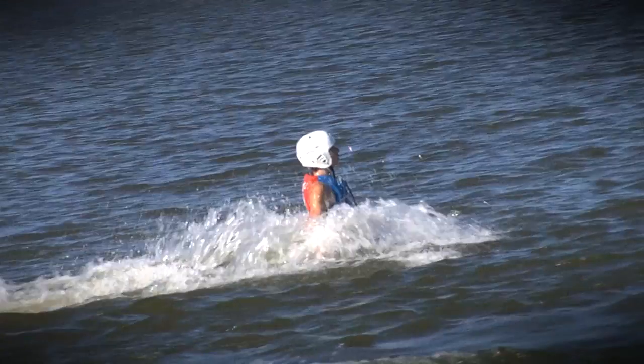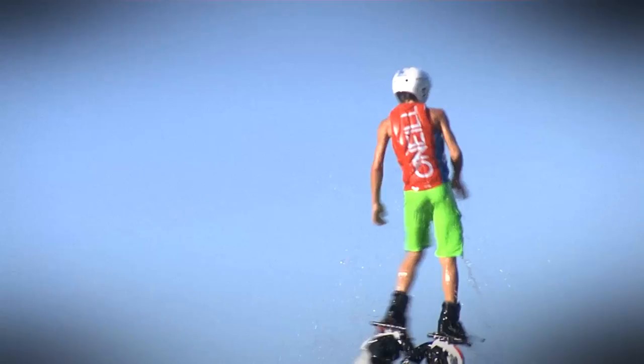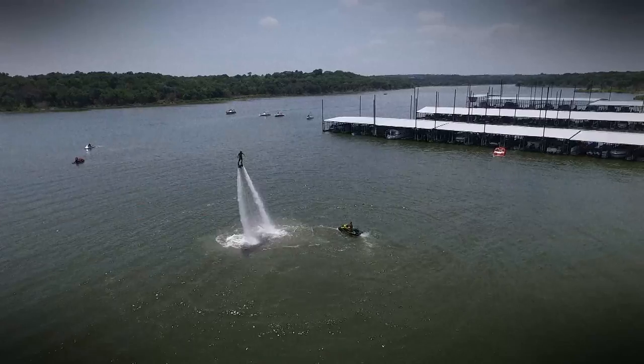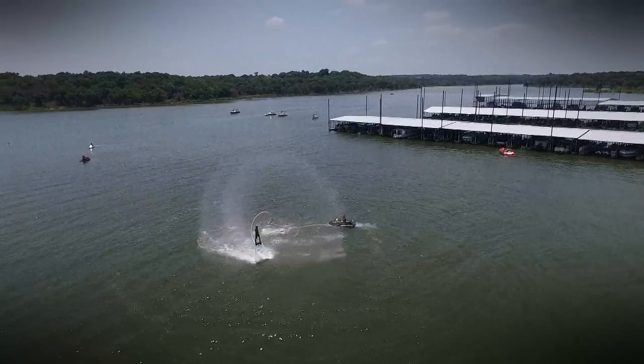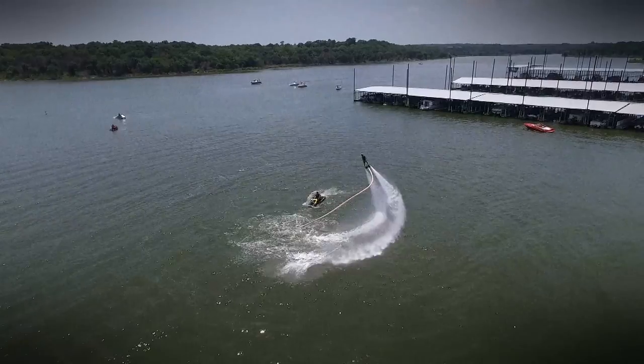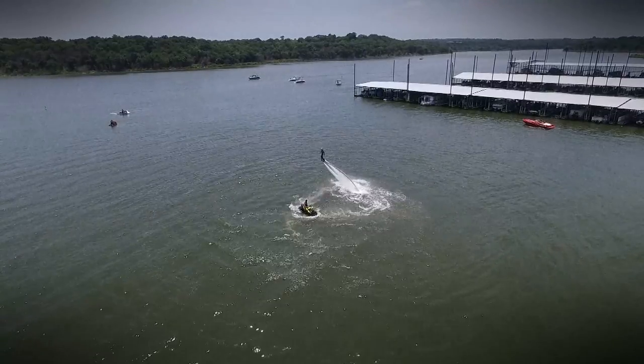Think you could do this? Take a short drive to Lake Texoma and Little Glasses Marina and you could become the latest to fall in love with Hydro Flight. Only here, it's called Water Wings of Texoma.